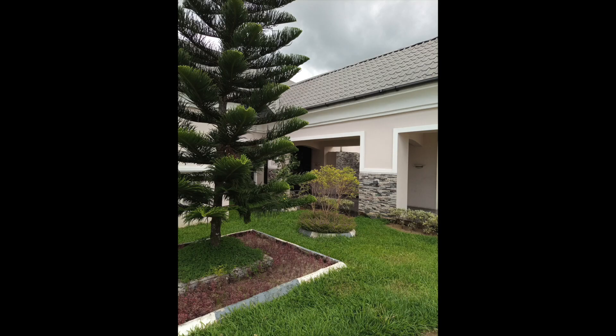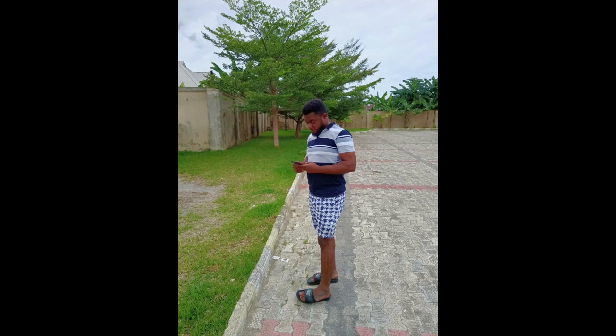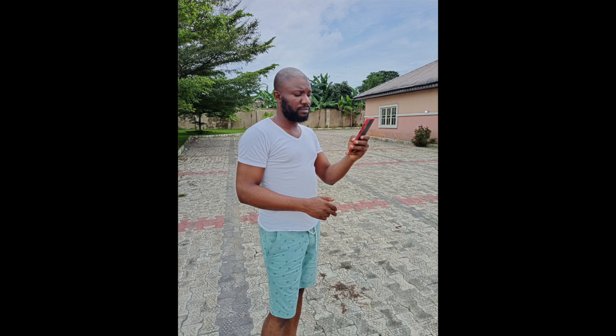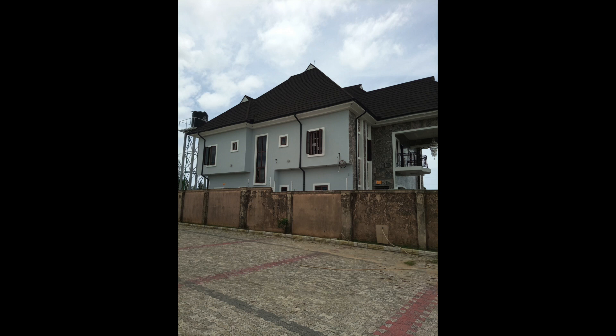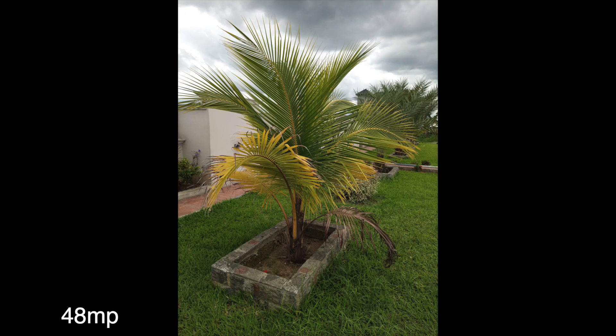The images I shot on the Camon 15 are good for the class. It is sharp enough when you give it plenty of light. The resolved detail is decent, though nothing too impressive. The contrast level is great, colors taste mostly true to life, the high dynamic range is pretty okay but not consistently, and the auto HDR does its job as you'd expect from a budget device.